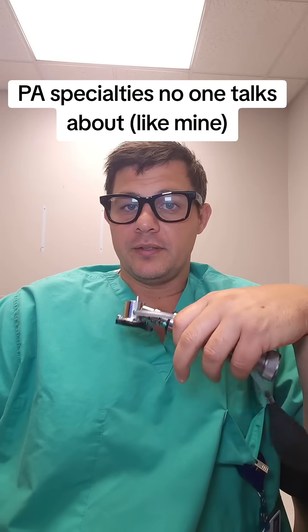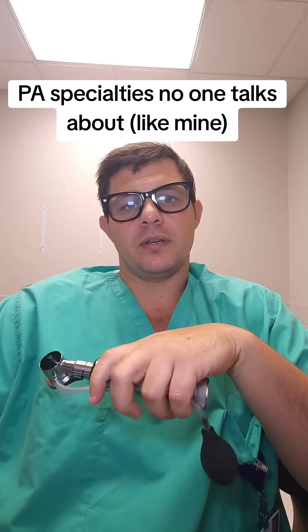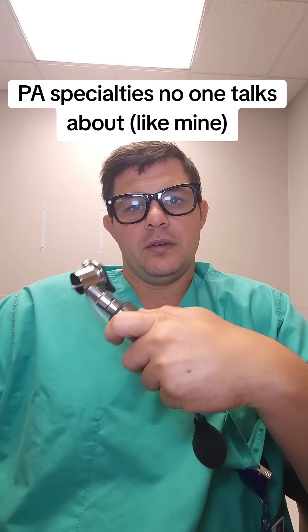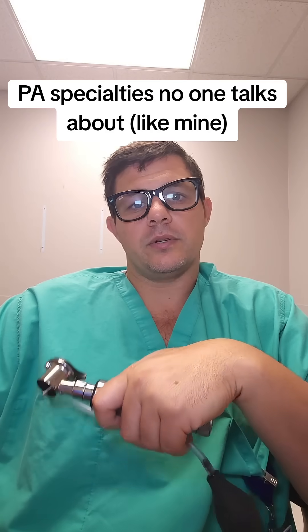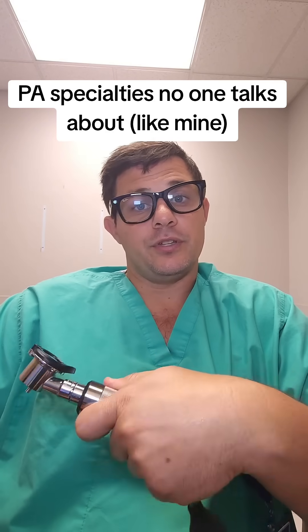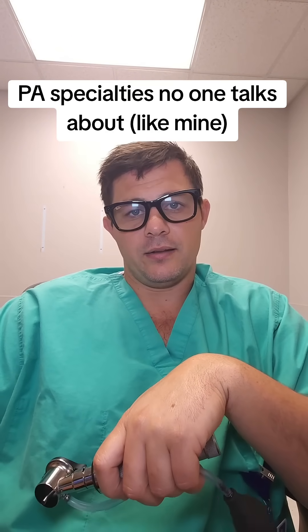So yes, it's more than just ears. If you're a pre-PA student, a PA student, or even a practicing PA out in the real world, I encourage you to like and follow — come on this journey with me to learn and be educated more on ENT and head and neck oncology.